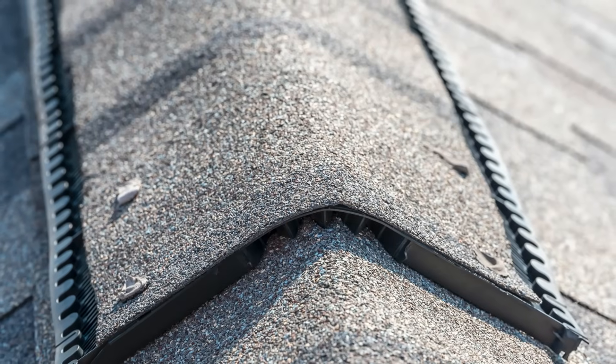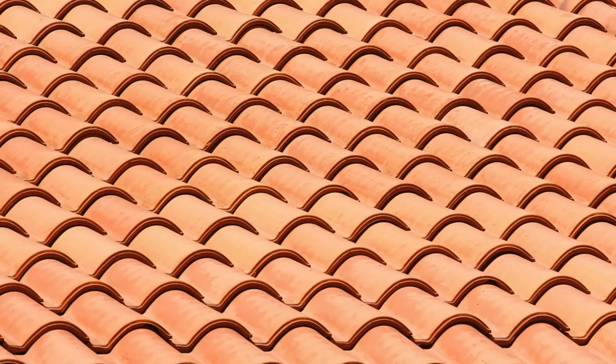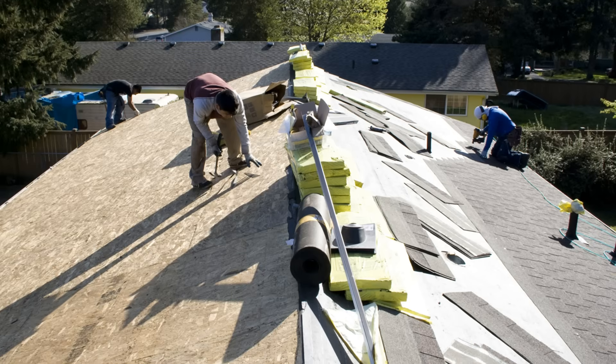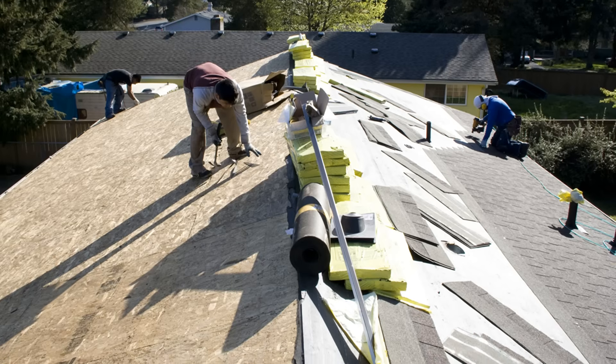We can also use a vapor diffusion port on a lot of other roof systems like tile roofs or standing seam metal roofs. Basically you're just switching out the roof covering materials and the style of ridge vent cap.